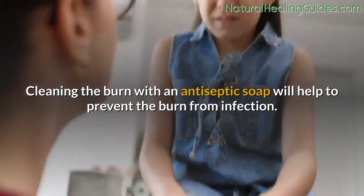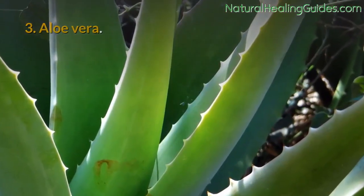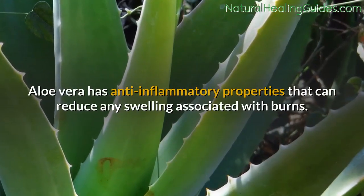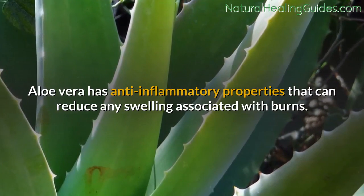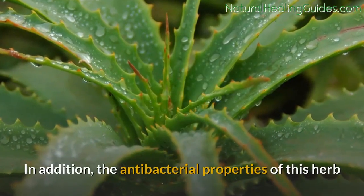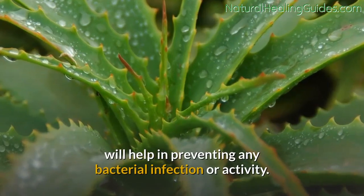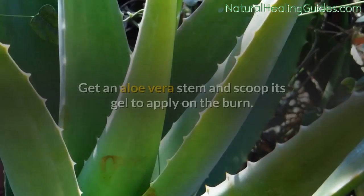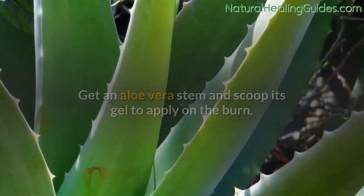Number three: aloe vera. Aloe vera has anti-inflammatory properties that can reduce swelling associated with burns. In addition, the antibacterial properties of this herb help in preventing bacterial infection. Get an aloe vera stem and scoop its gel to apply on the burn.